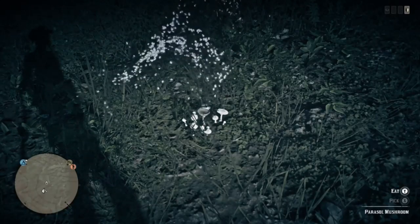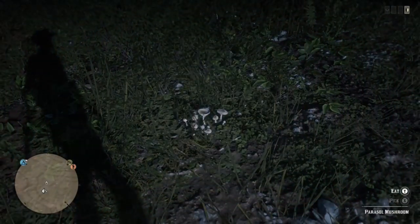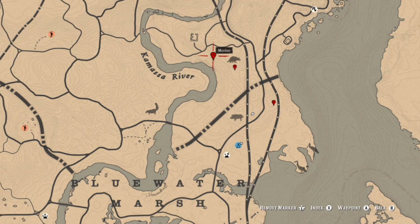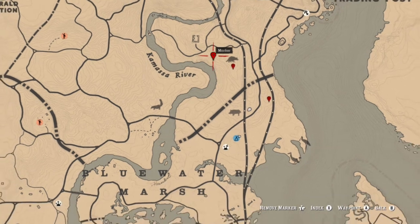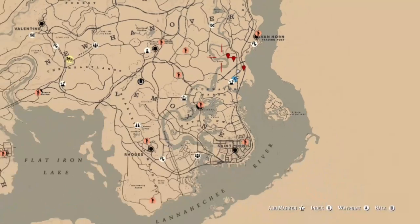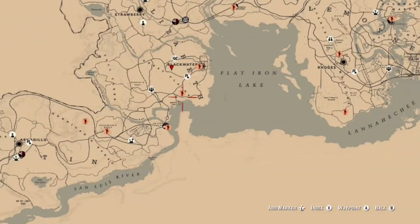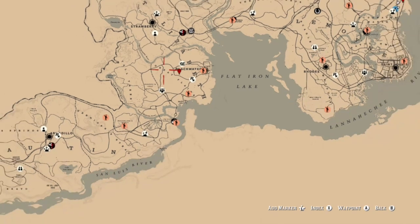Next up we're going to talk about parasol mushrooms. As I said, you can find these in the same location where we're getting spoonbills and where I found my hawk, but they are located in a lot of different spots along the map. Those are three spots in the northern Blue Water Marsh area where I was able to find them, and between those spots you can find plenty. You can also find them in the Great Plains.